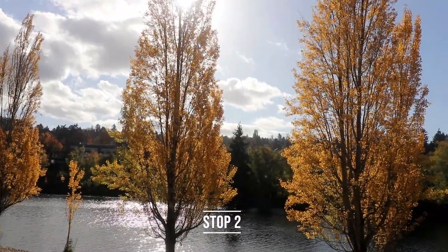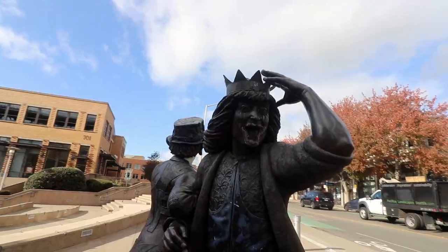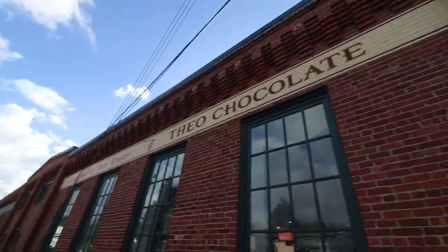Obviously the views are amazing in Fremont. You can walk around near the water, near the canal. The bridge is awesome. Tons of different monuments to see. Food coming — Theo's Chocolates. Lots to do, so let's continue.